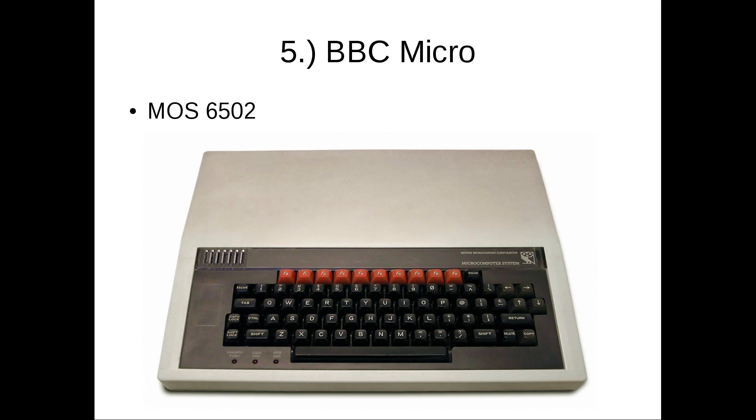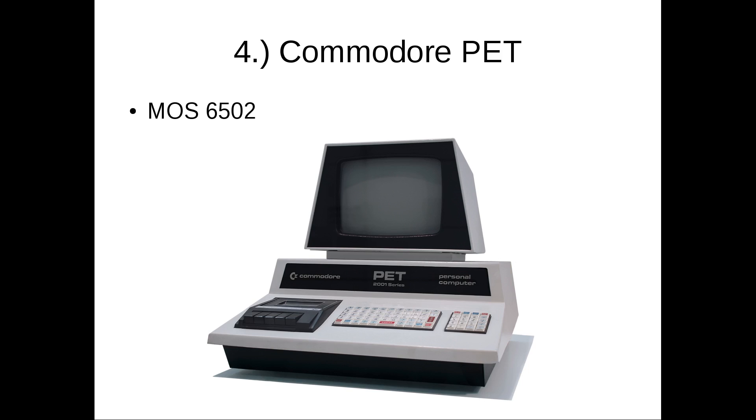Number four is the Commodore PET, one of that group from 1977 — the initial batch of more useful 8-bit micros, coming after things like the Altair and the KIM-1 that were a little more rough and ready. I've actually used one of these. I like it because it had this great futuristic look, an included display — monochrome only — and a tape drive included. It's all-in-one, they're heavy, and it has this cool feature where you lift up the hood. The keyboard is absolutely atrocious.